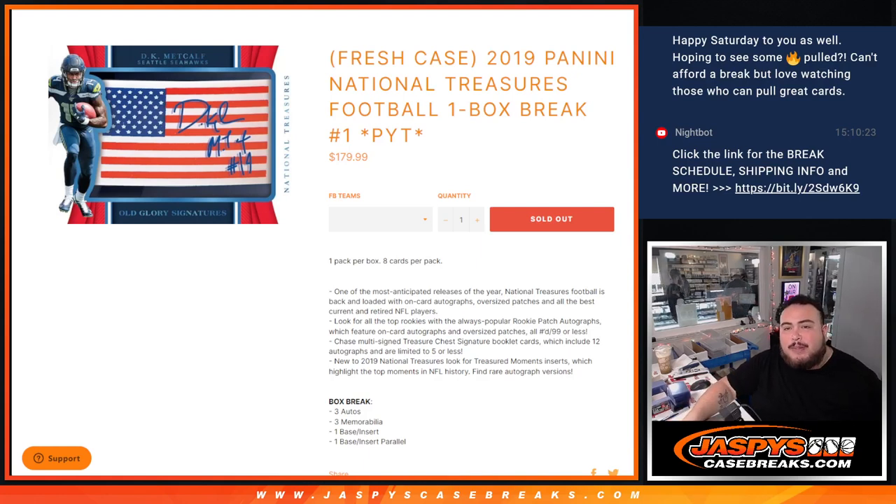What's up everybody, Jayce here from JazbysCaseRace.com. We just sold out 2019 Panini National Treasures Football. This is a one-box picker team, number one.